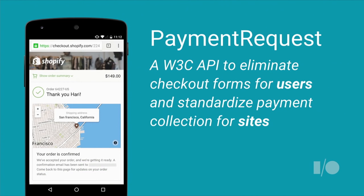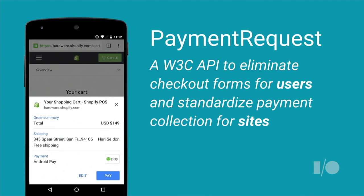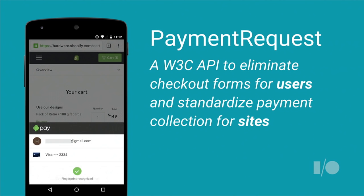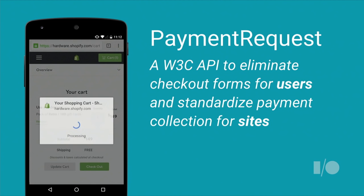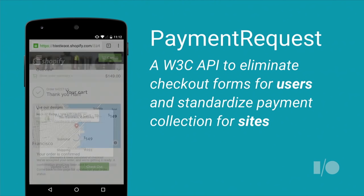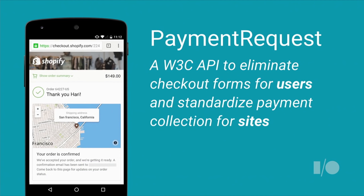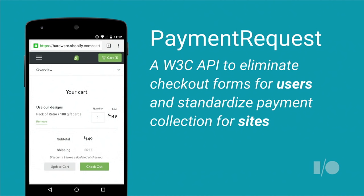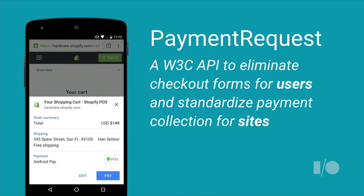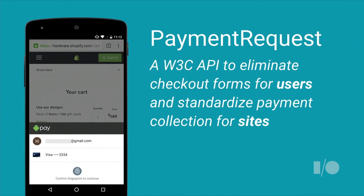Payment Request is a JavaScript API that allows the browser to handle the heavy lifting of payment collection. The result is a simple one-tap experience for the user and an easy way for a site to receive and request payment. Our goal with Payment Request is to create an open API so that no matter what browser, what device, what platform, or what payment method you choose, you'll never have to enter another checkout form.